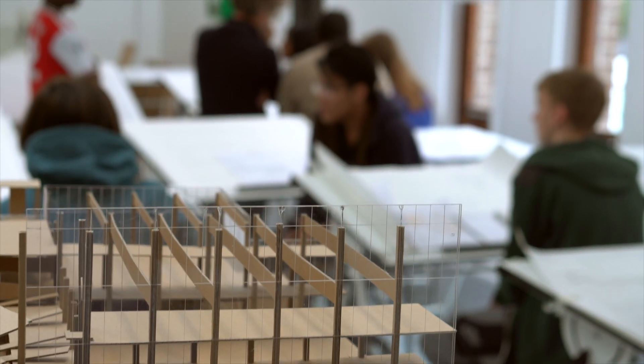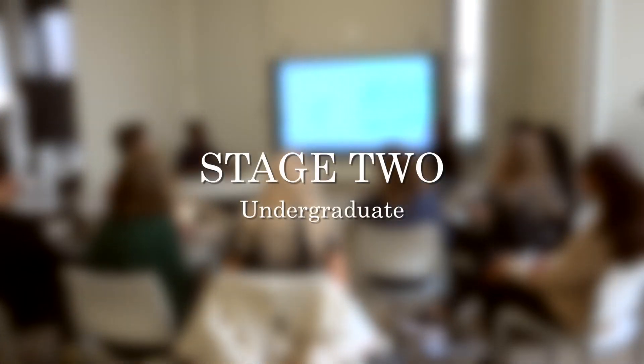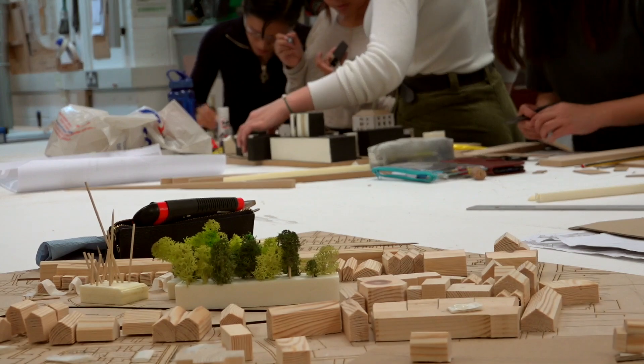You can continue to push boundaries, but you're always helped by a foundation of logic and good technical understanding. In Stage Two we do a design module called Landscape, mainly focused on looking at the landscaping of a place — including trees and plants.